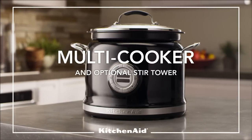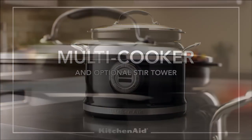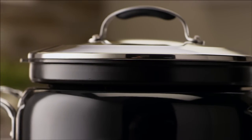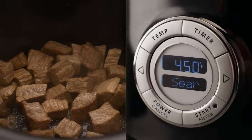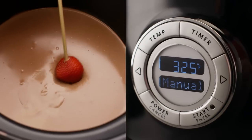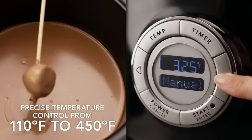The new KitchenAid multi-cooker delivers amazing versatility and consistent culinary results. Over 10 cooking methods, including 4 step-by-step modes, simplify cooking using precise and consistent even heat technology.